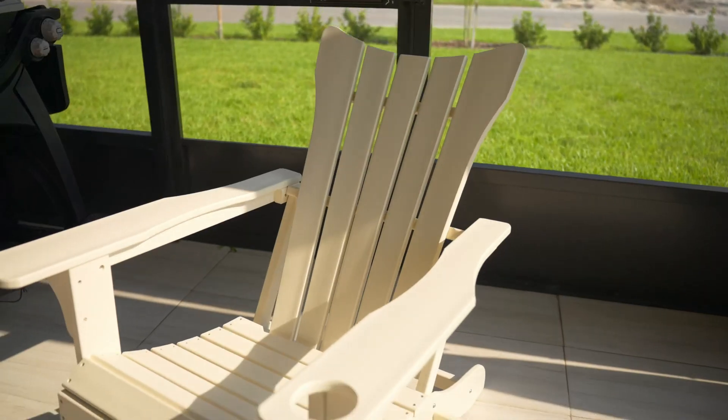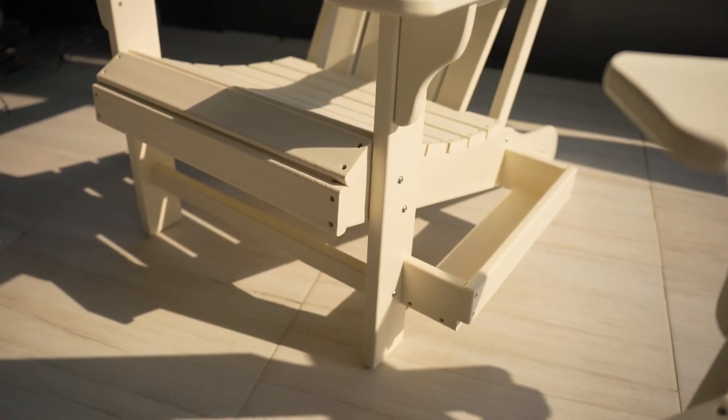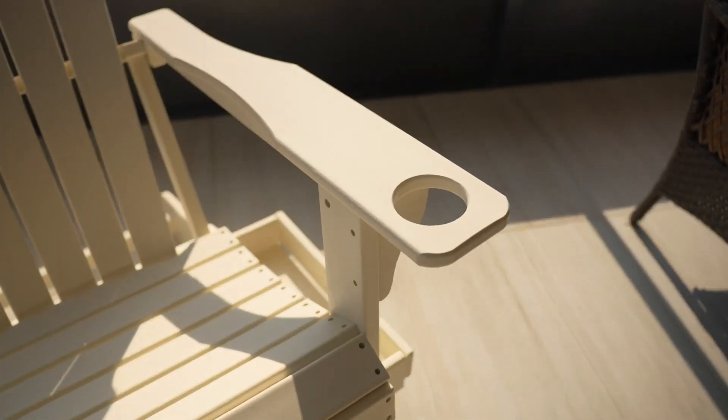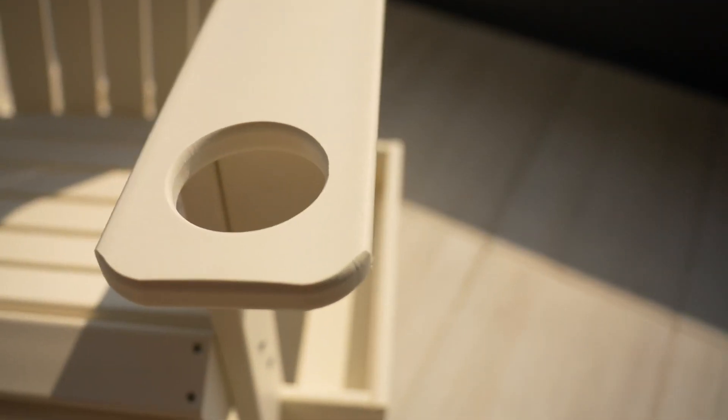The Minpinser Adirondack chair boasts a number of notable features. For one, it's weather-resistant. Whether it's a blazing summer sun or a sudden downpour, the high-density polyethylene build of the chair resists fading, rusting, and cracking, ensuring the chair retains its aesthetic appeal all year round.